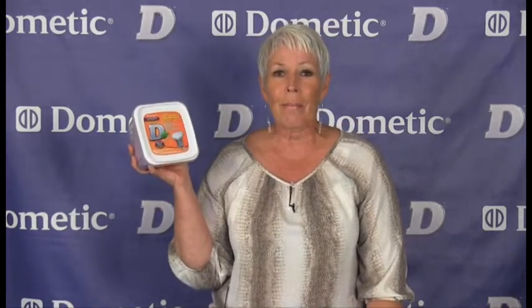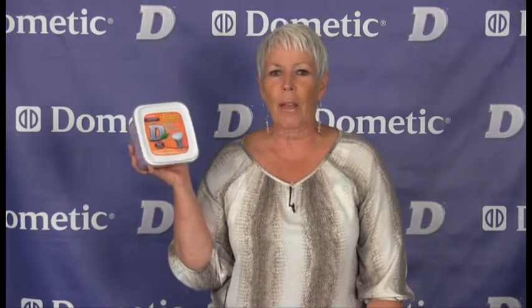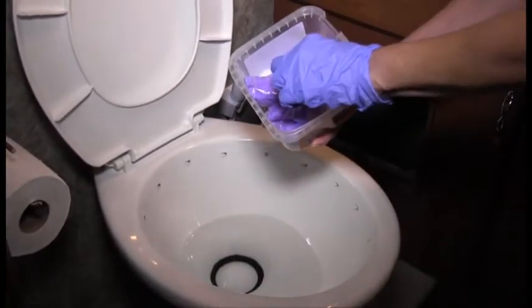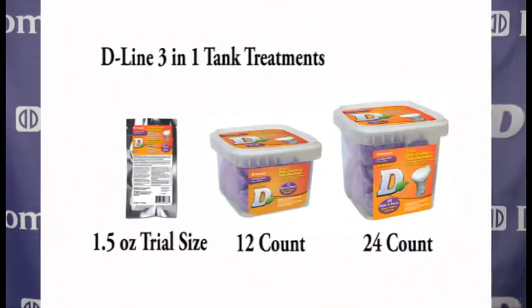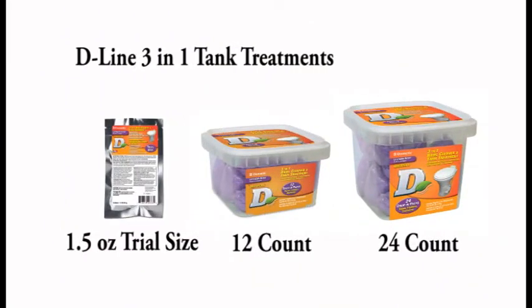The next product is probably one of my favorites — the 3-in-1 Bowl Cleaner and Tank Treatment. Start the weekend trip off right with a quick freshening of the bathroom: toilet bowl cleaner and holding tank treatment, all in one product. The rapid dissolving pack releases effervescent cleaning action. The enzyme formula naturally neutralizes tank odors, and the lavender scent is wonderful. Available in a 1.5 ounce trial size, 12 count, and 24 count, also in the reusable, recyclable container. One packet treats a 40 gallon waste black water tank.